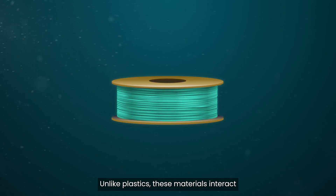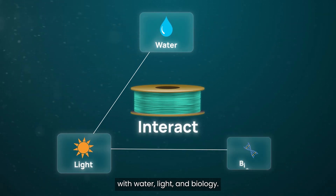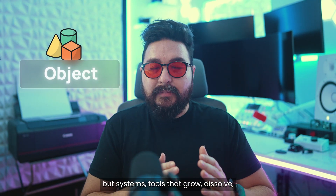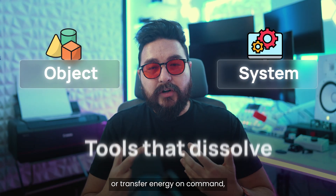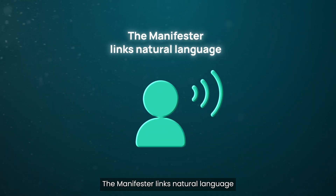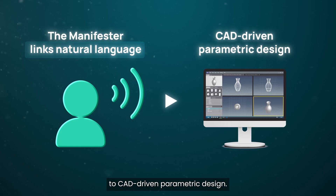Unlike plastics, these materials interact with water, light, and biology. That means we can create not just objects, but systems — tools that grow, dissolve, or transfer energy on command. The Manifestor links natural language to CAD-driven parametric design.